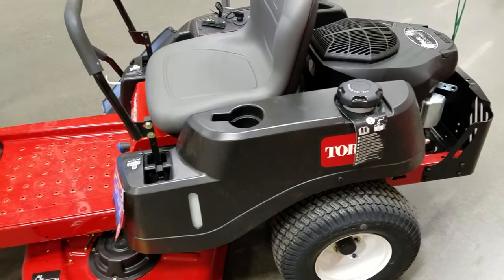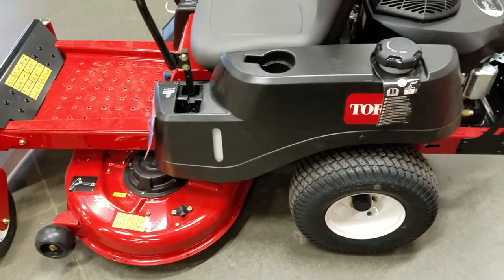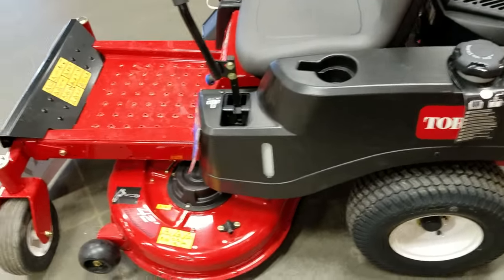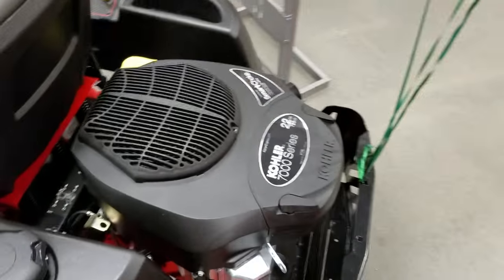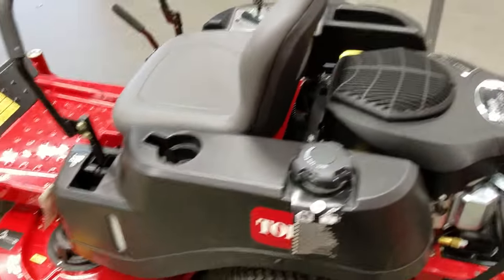Like I said, if you're looking for a 42-inch, this used to make the Hustler Raptor look real nice because for another $300–$350 bucks you would get a 42-inch with a fab deck and a Kawasaki. But now it comes with the same engine, so it's just a little deal.